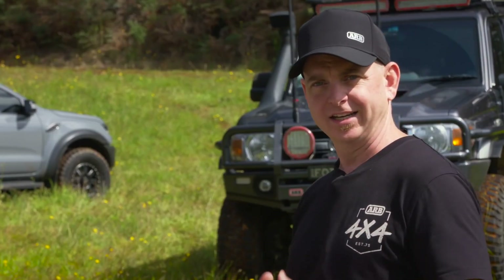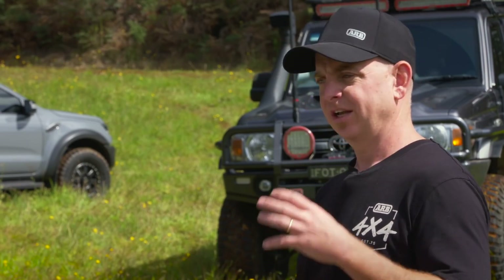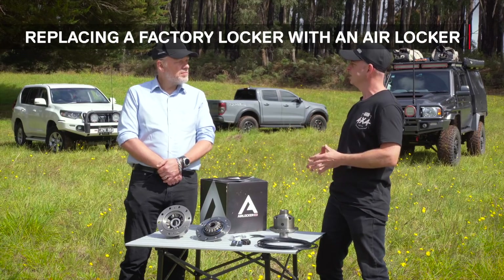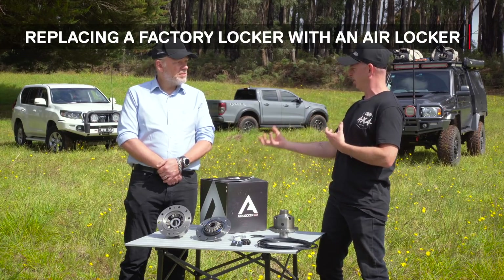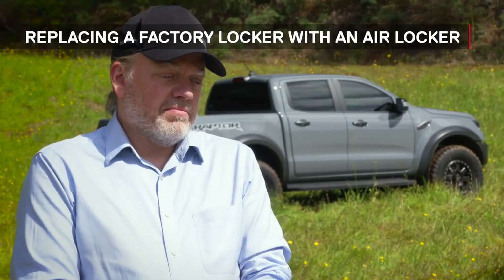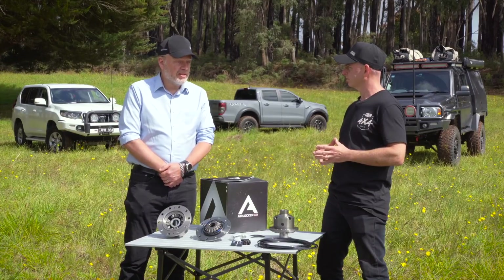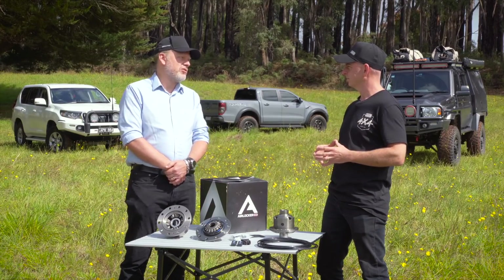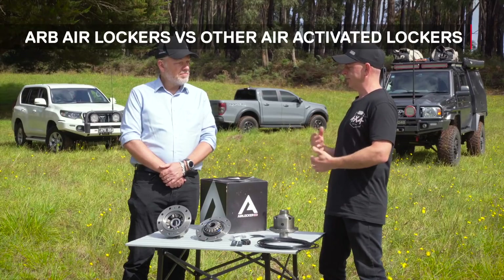If a customer wants the confidence of an air locker, is there an option to replace an OE electric locker with an ARB Air Locker? Yes — the Air Locker has over 200 live part number models covering thousands of applications. Some of our top-selling applications are lockers specifically designed to replace electric lockers, because when the electric locker fails or isn't performing the way the customer wants, we're there to help.